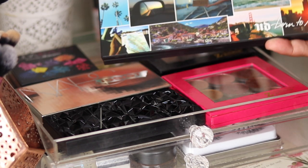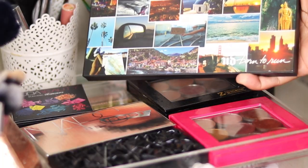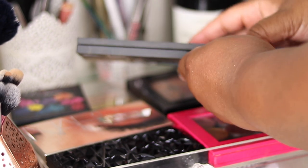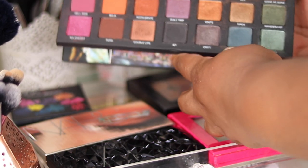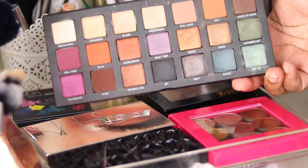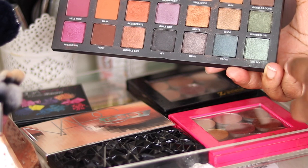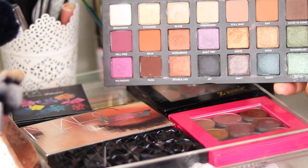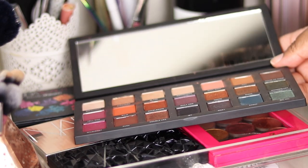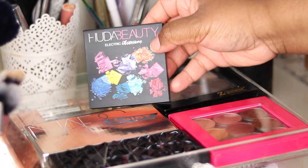First up, I've been loving this palette — the Urban Decay Born to Run shadow palette. It is absolutely stunning. I wasn't sure I'd get it when it released but I'm so happy I did. It's been a great travel palette and a great all-encompassing palette. It's really elevated the quality level for Urban Decay beyond their Naked palettes. You've got warms, neutrals, mattes, smoky shades, greens, browns, transition shades. It's very lightweight with a massive mirror, so it's perfect as a travel palette.